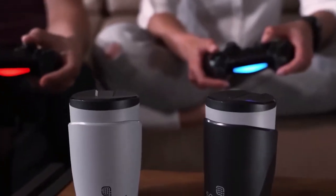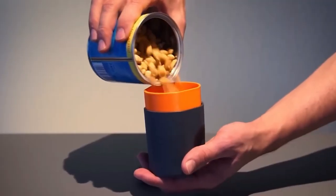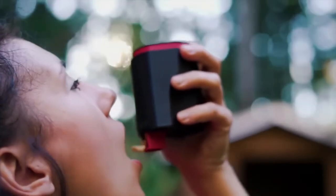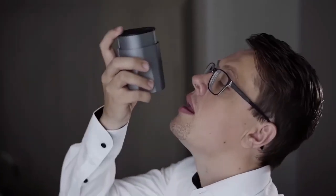Say goodbye to sticky, messy fingers with the Snagger Snack Dispenser. Load your favorite treats — knick-knacks, M&Ms, or peanuts — into this device. And with a simple push, enjoy a controlled serving. It's hygienic, portioned, and ensures your trousers no longer double as a towel.